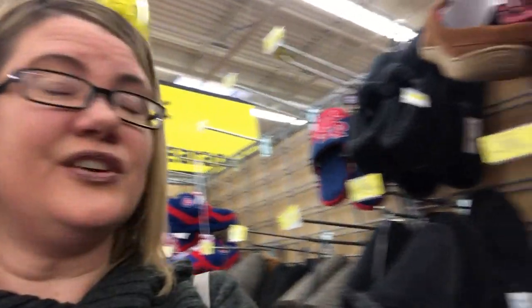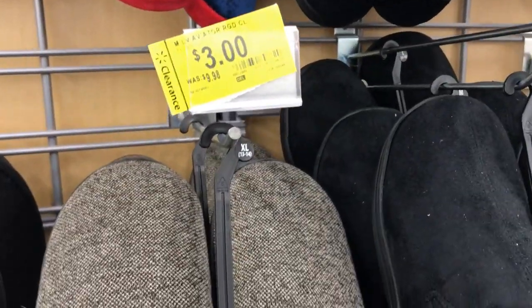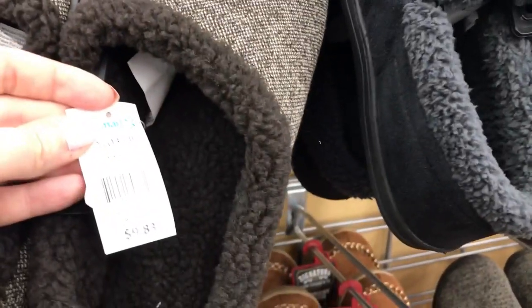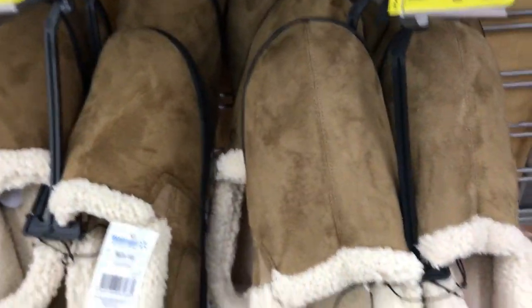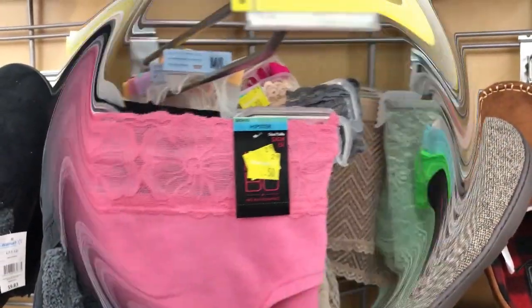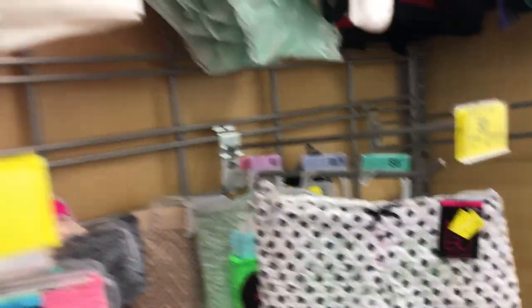Start thinking about holiday gifts for next year — check out these slippers, just three bucks each. These are men's slippers and they're nice with good grippers. They were regularly $9.83, now three dollars. There are also underwear for 50 cents a pair — a whole bunch at 50 cents or a dollar, so definitely check out that section.